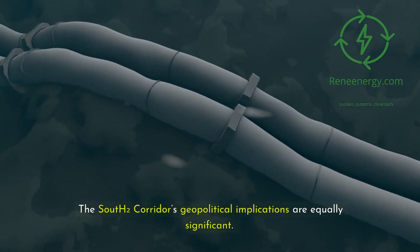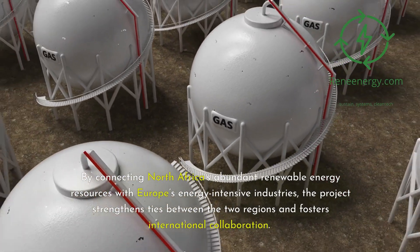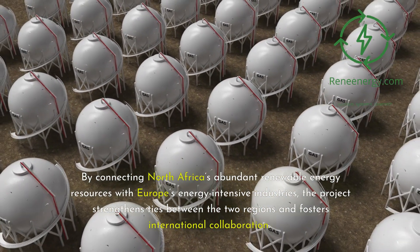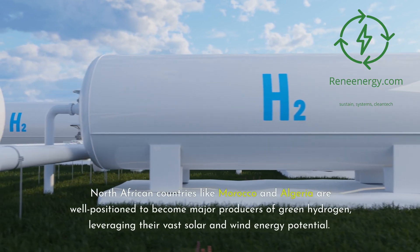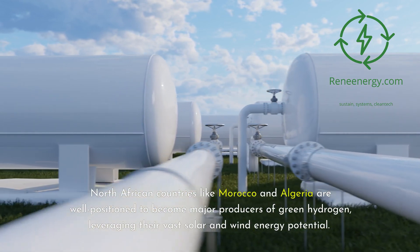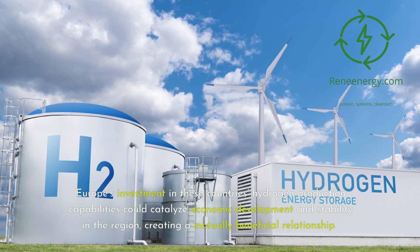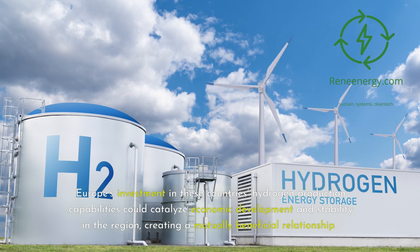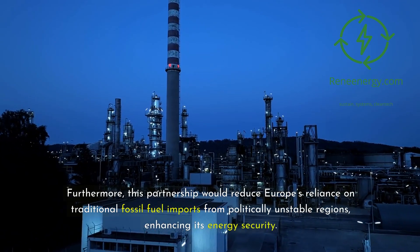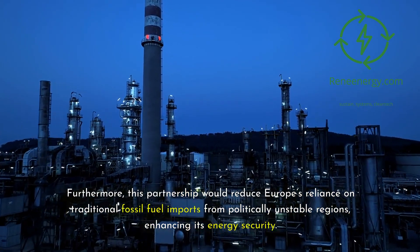The South 2 corridor's geopolitical implications are equally significant. By connecting North Africa's abundant renewable energy resources with Europe's energy-intensive industries, the project strengthens ties between the two regions and fosters international collaboration. North African countries like Morocco and Algeria are well positioned to become major producers of green hydrogen, leveraging their vast solar and wind energy potential. Europe's investment in these countries' hydrogen production capabilities could catalyze economic development and stability in the region, creating a mutually beneficial relationship. Furthermore, this partnership would reduce Europe's reliance on traditional fossil fuel imports from politically unstable regions, enhancing its energy security.